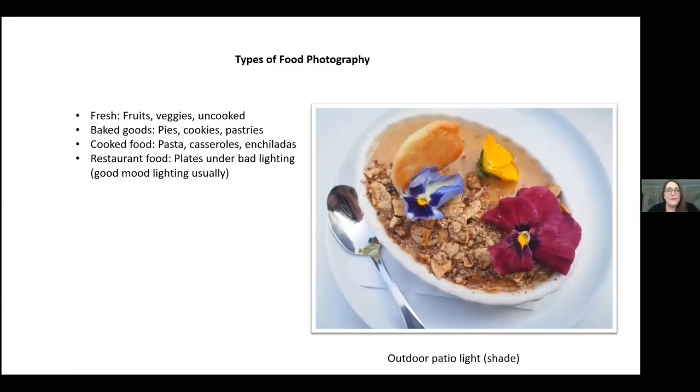To begin on food photography, I've categorized it into four different categories. I'm sure there are many subcategories and people might categorize this differently, but this is how I view things based on how easy versus hard they are. Fruits and veggies and anything uncooked tends to be a lot easier to get a good photo with. I have theories on why, but I'd be curious to know what other people think too.